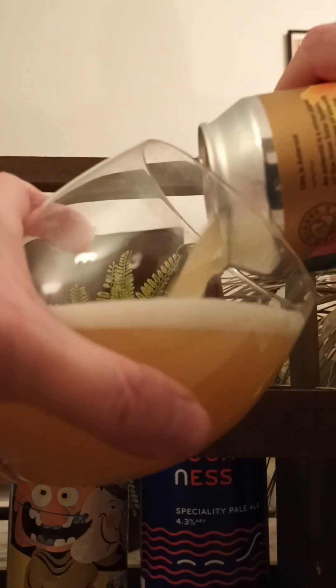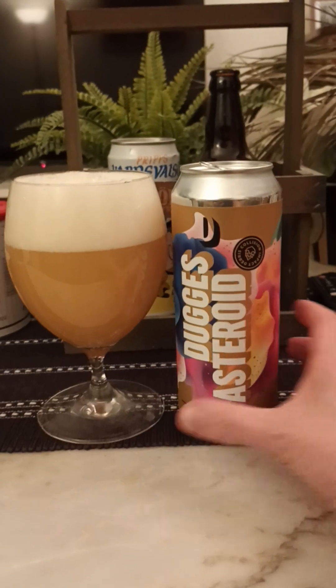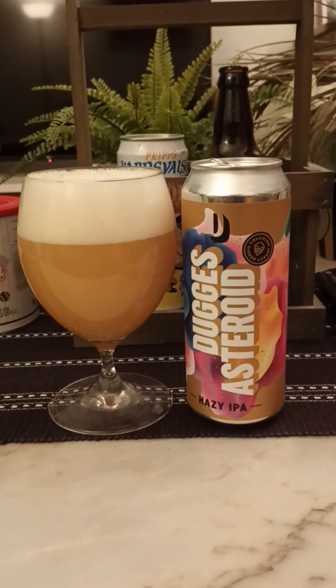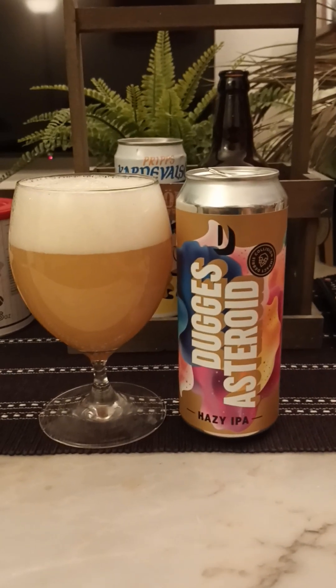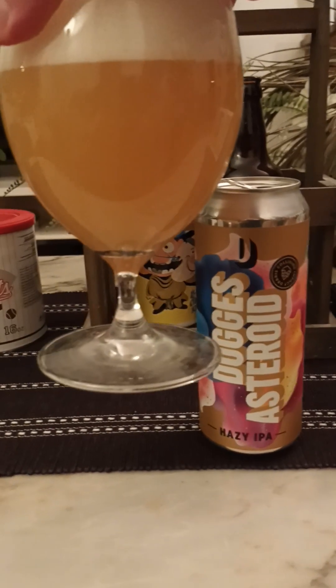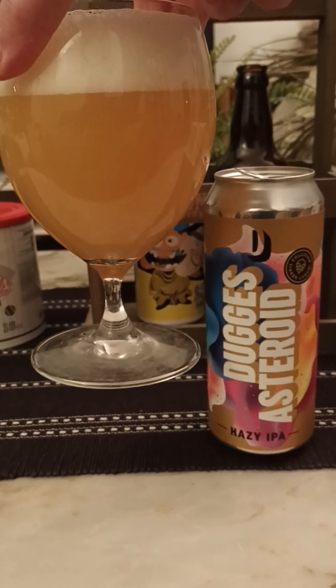There we go — lovely. So let's hope this one is a really hazy number. Big old 500ml can, so that's nice and generous. Look at that — we've got ourselves two to two-and-a-half fingers worth of white head, minuscule bubbles on top. It looks exactly like a hazy IPA — that looks like some hazy juice in a glass. Can't complain about that presentation, looking fine.